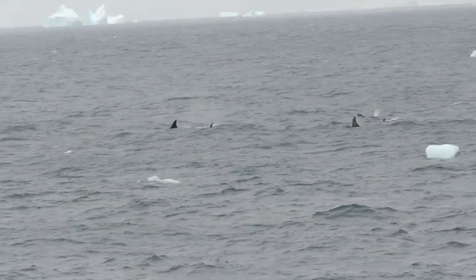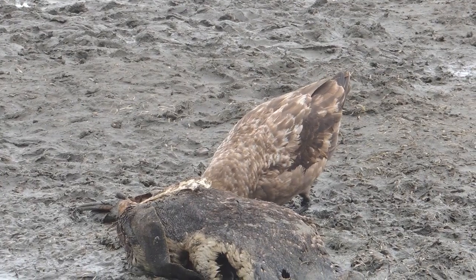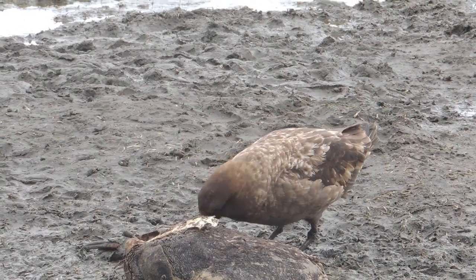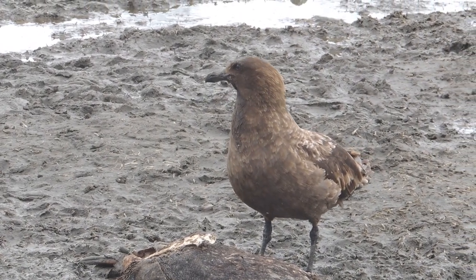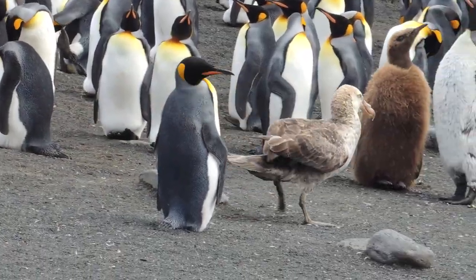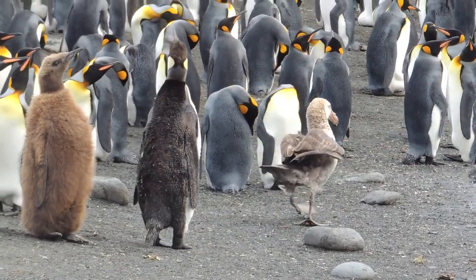In water, leopard seals also will attack king penguins. Some of the biggest threats to penguins come from other species of birds. Skuas are seabirds who look like barrel-chested gulls. They hang around penguin colonies looking for unattended eggs, weak chicks, or dead penguins. Both northern and southern giant petrels do the same. Here is a southern giant petrel stomping through a penguin colony.